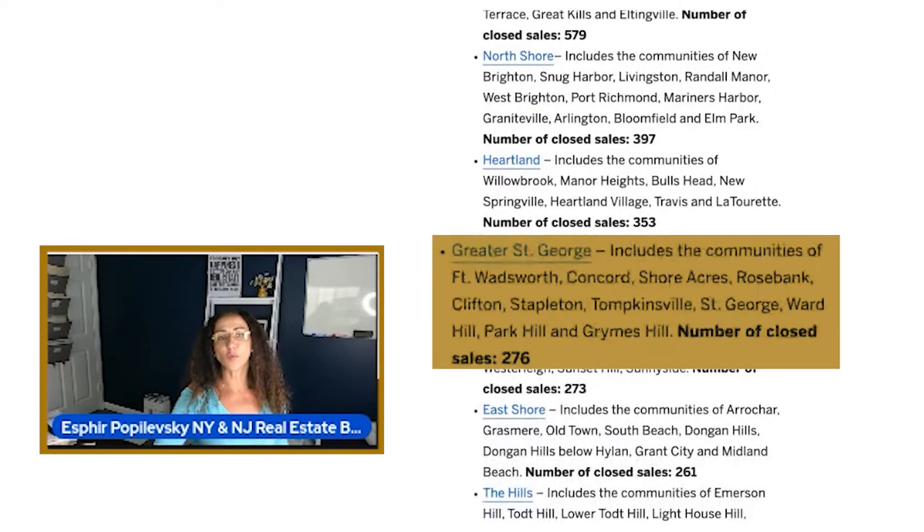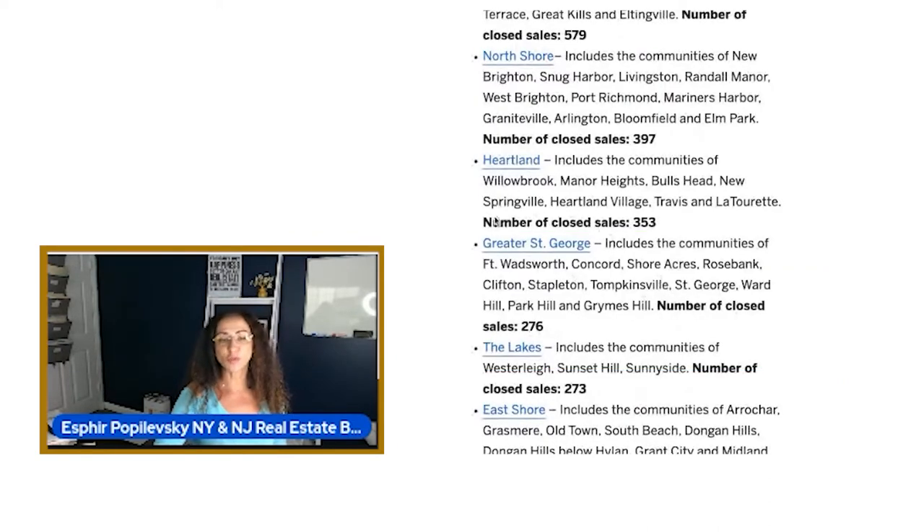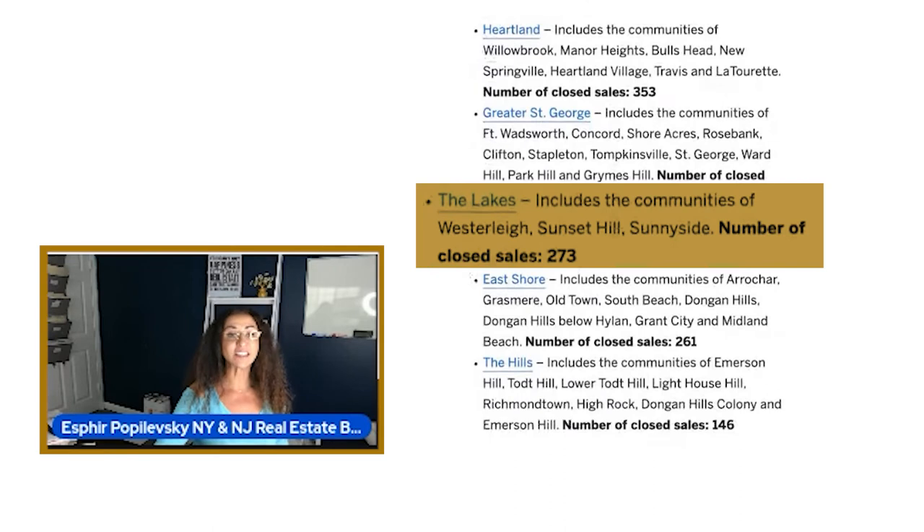Greater Saint George includes the communities of Fort Wadsworth, Concord, Shore Acres, Rosebank, Clifton, Stapleton, Tompkinsville, Saint George, Ward Hill, Park Hill, and Grimes Hill. The number of closed sales was 278. Greater Saint George would also be considered part of the north shore.